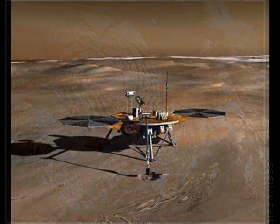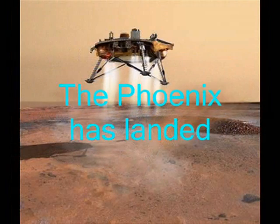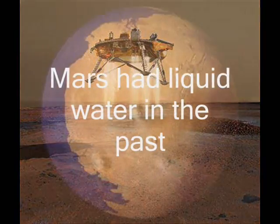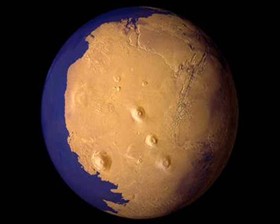The lander will also study whether the ice has ever melted at some point in Mars' history, when the planet had a warmer environment than it currently has. Phoenix, named after the mythical bird reborn from its ashes, inherited hardware from a lander mission that was scrapped after back-to-back Mars losses, and carries similar instruments that flew on the polar lander before.